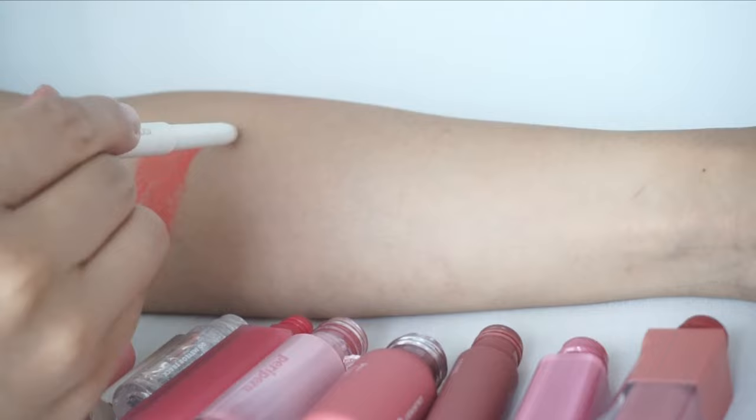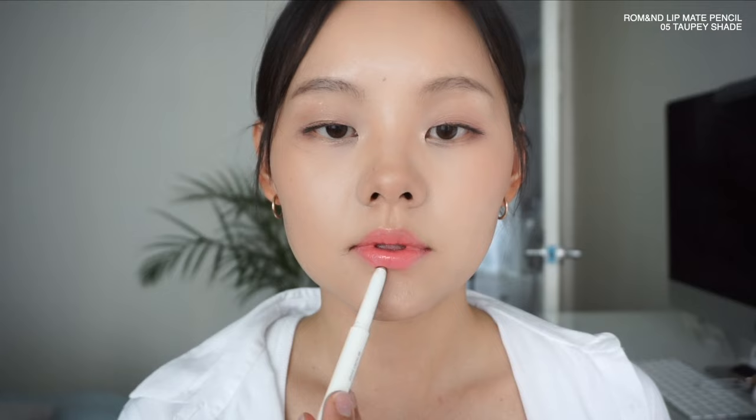Next up is Romand's Lip Mate Pencil in shade number five, Topi. Their Lip Mate Pencil collection has a very beautiful shade range, and number five is actually a shading or contouring lip pencil. It helps to contour under your lips, the sides of your lips, and on top of your cupid's bow to give a little more shadow and dimension. I've been really obsessed with it — it's sort of a must-have for my lip routine. It's an ashy gray-brown color, looks very natural, very buildable, and very creamy. It has a blending brush on the other end that creates a beautiful blurring effect.